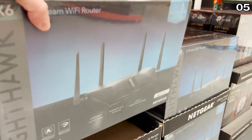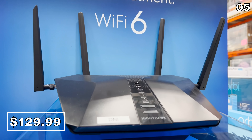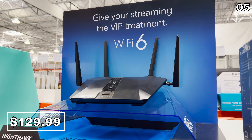In the number five spot, let's begin with the Netgear Nighthawk Wi-Fi 6 router for $130. This price expires February 13th. If you are interested in this product, which is at a great price, it's ideal for streaming, gaming, and eliminating dead spots or buffering in your home.